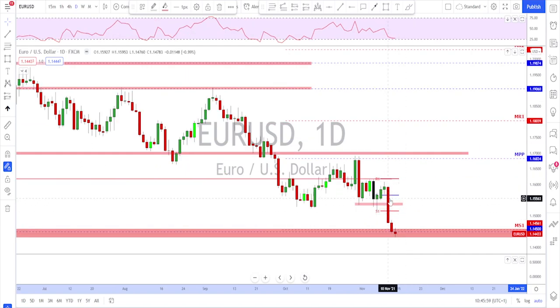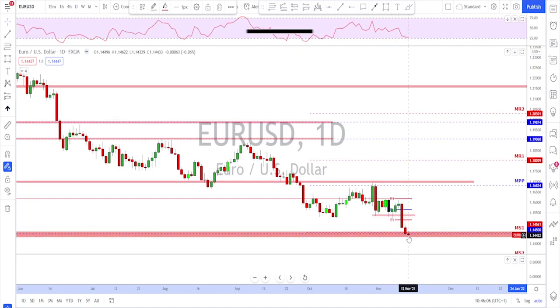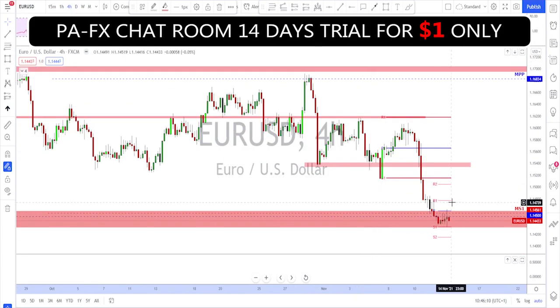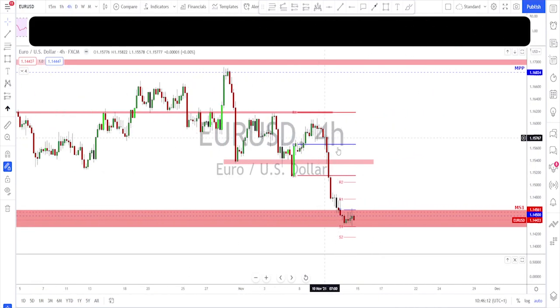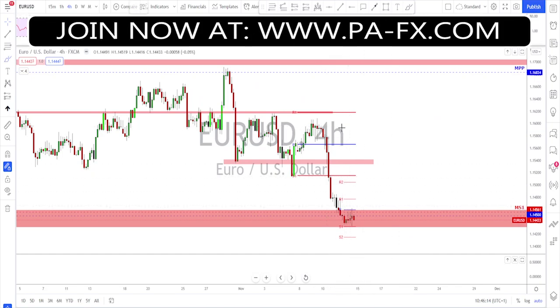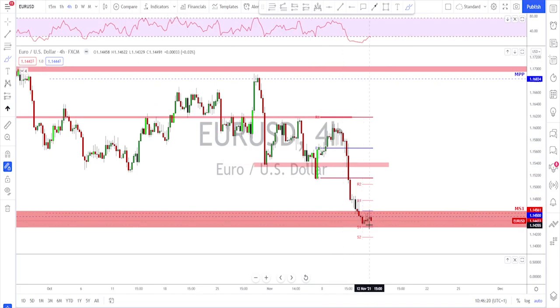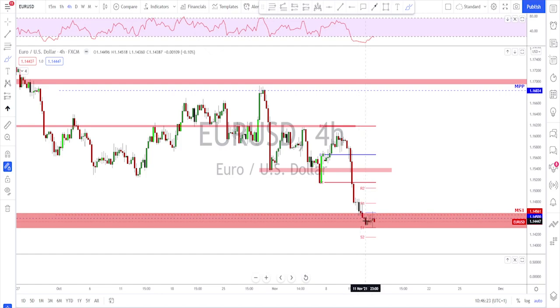Going down to the daily time frame, we've got a huge candle, then the market starts slowing down a little bit on Thursday and even slower on Friday. Going down to the four-hour time frame, after this huge move to the downside it is now potentially time for a bit of a correction. Since we are sitting at a key support level, at least some kind of correction to the upside might happen here.